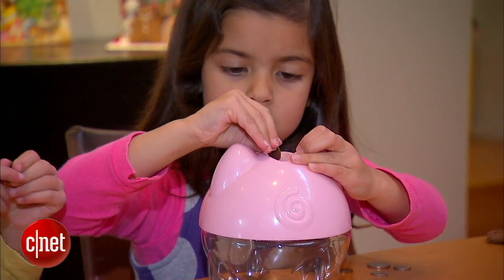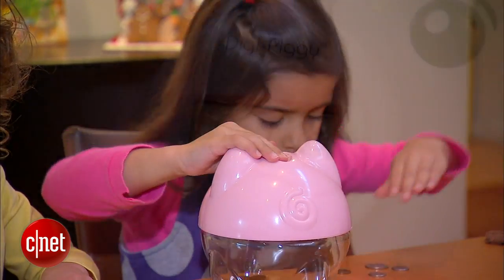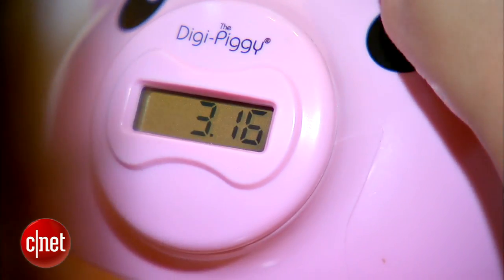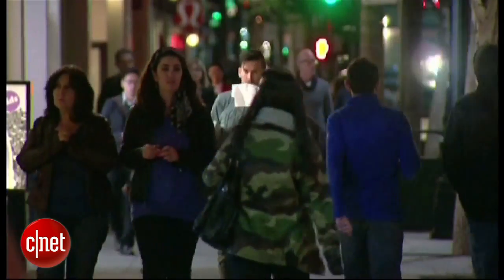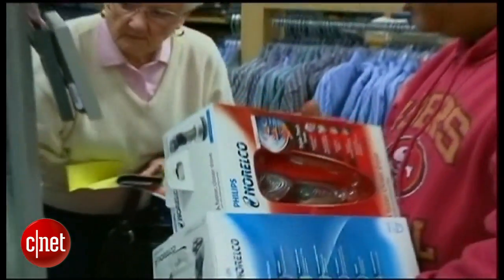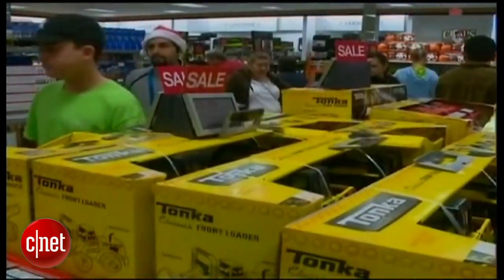Finally, encourage kids to be pennywise with DigiPiggy. Pop in a coin and the little oinker displays its value and keeps a running tab of how much you've saved. With every last gift crossed off your list, you can focus on more pressing holiday matters — like finding eggnog in San Francisco. I'm Sumi Das, CNET.com for CBS News.